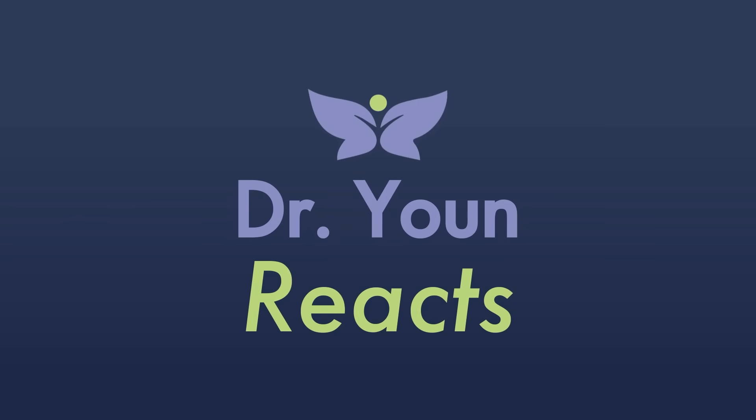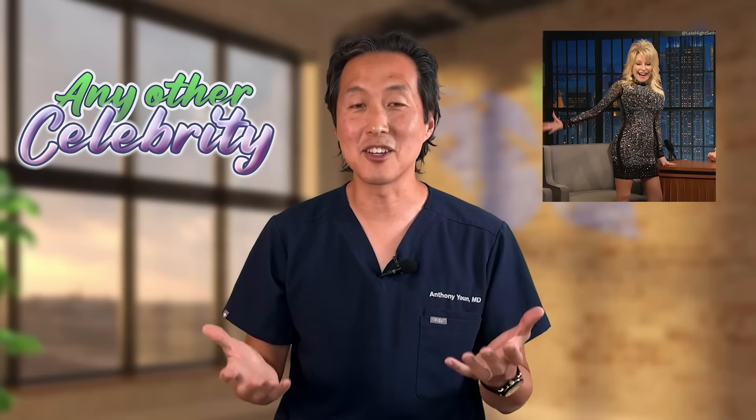Let's react to Dolly Parton's plastic surgery. Dolly Parton is a rare entity — she's a legend in both country music and plastic surgery, and she's been more open about her plastic surgery than virtually any other celebrity.